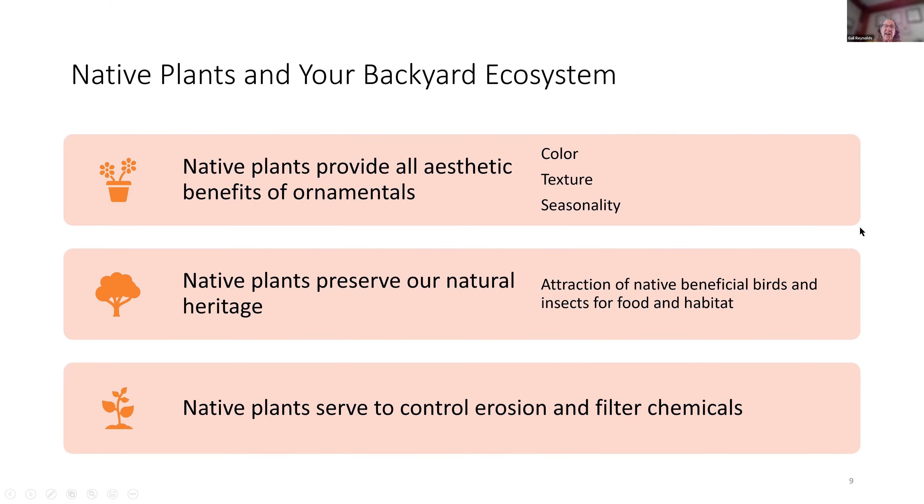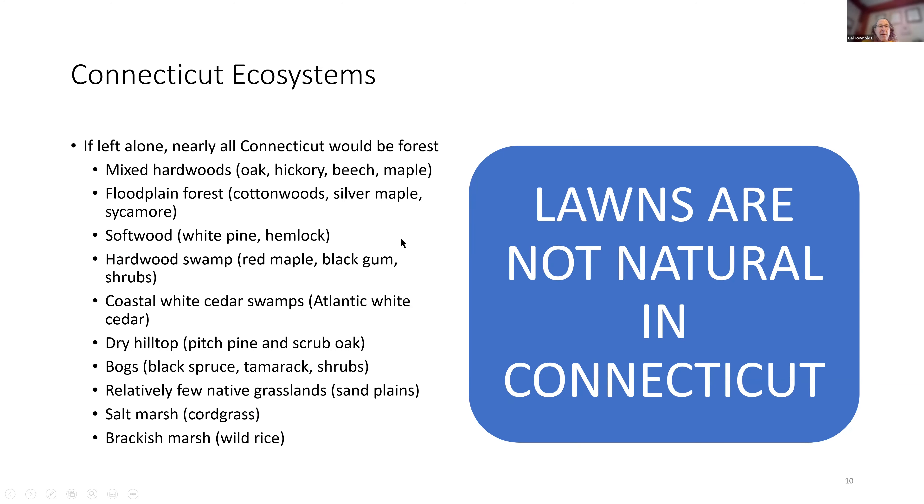Native plants provide all the aesthetic benefits of ornamentals, whether you're interested in color, texture, or seasonality. Native plants preserve our natural heritage. If you are a birder or love butterflies, it is native plants that attract our birds and insects — non-natives can provide some nectar, but they won't provide habitat. Native plants can also control erosion and filter chemicals. In Connecticut, if land is left alone, it pretty much wants to be a forest — Connecticut really wants to be a forest.